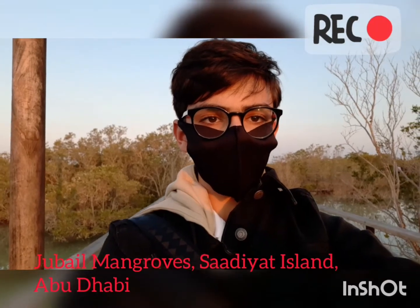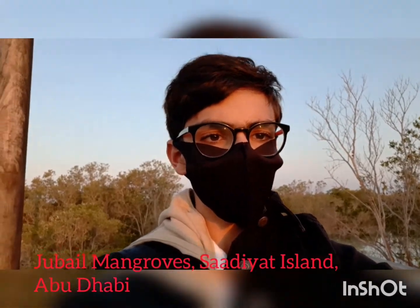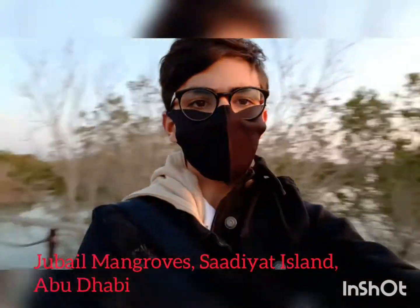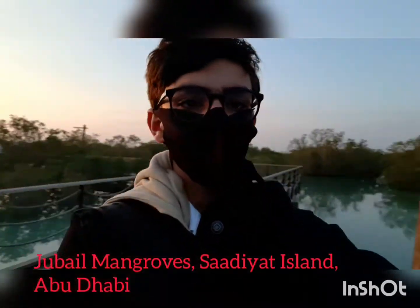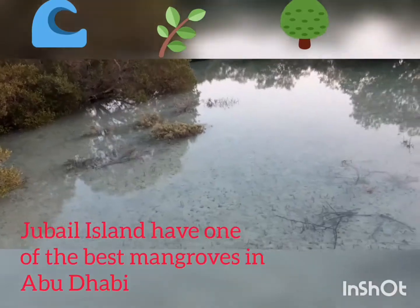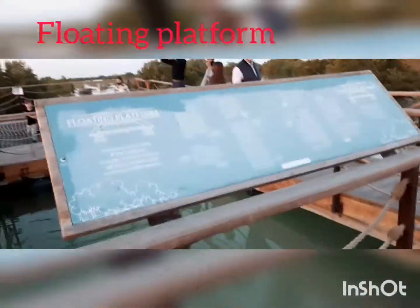Hey guys, what is up YouTube, this is AviationKing808 and you're back to another video. Today we are in Jubail Island, which is located in the mangroves here in Sariet Island in Abu Dhabi. I'm so excited to show you this island — we are on the floating platform.